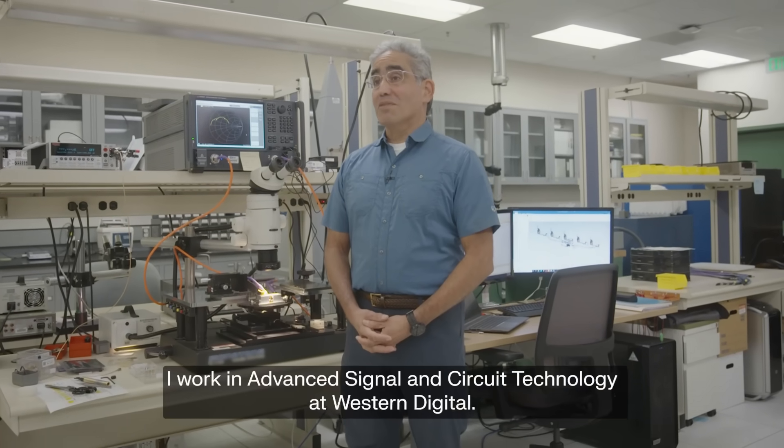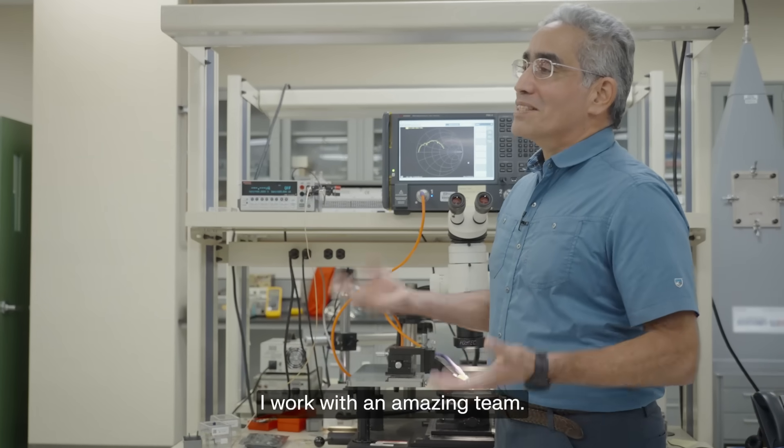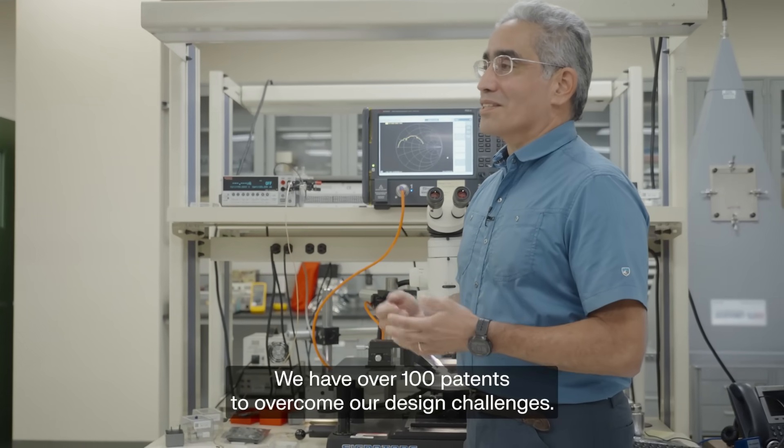Hi, my name is John Contreras. I work in the advanced signal and circuit technology at Western Digital. I work with an amazing team, and we have over 100 patents to overcome our design challenges.